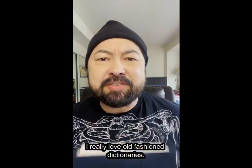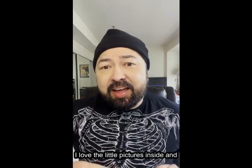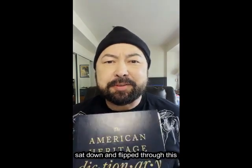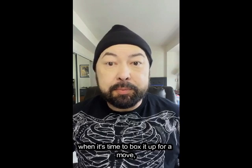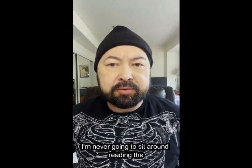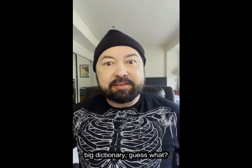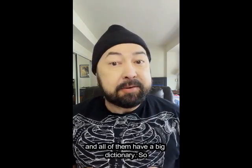Next, I'm getting rid of this beloved dictionary. I really love old-fashioned dictionaries — I spent so much time as a kid just flipping through the dictionary. I love the little pictures inside and learning about all the weird word origins and all that. But as an adult, when is the last time I sat down and flipped through this dictionary? I only ever flip through it for a few minutes when it's time to box it up for a move, or when I'm looking through books thinking about what I should get rid of. I'm never going to sit around reading the dictionary. And if I ever get super sentimental for a big dictionary, there's this thing called the library — they are all over the place and all of them have a big dictionary. So, bye-bye giant dictionary.